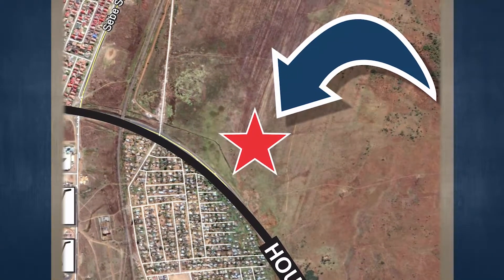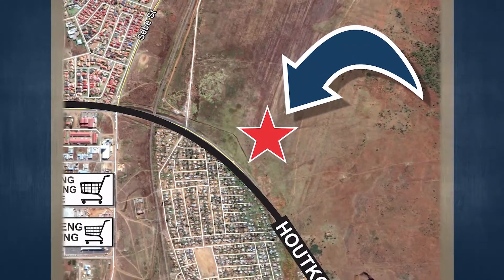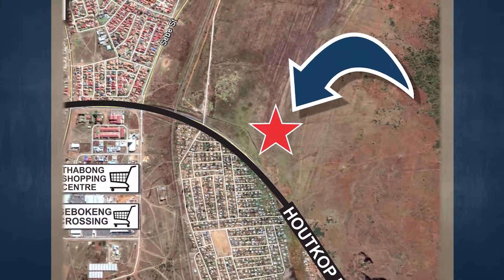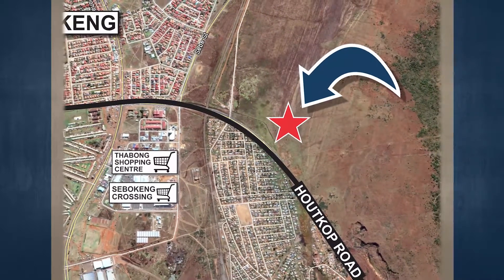There is a Total filling station which has been constructed and is operational, which neighbors this site. The following documents are available on request: environmental authorization, geotechnical report, application for subdivision, and traffic impact study.